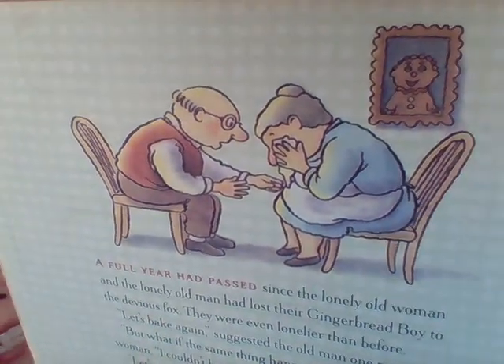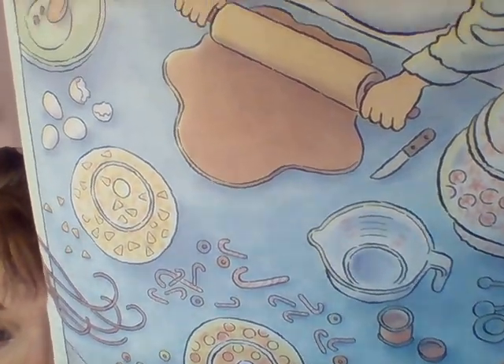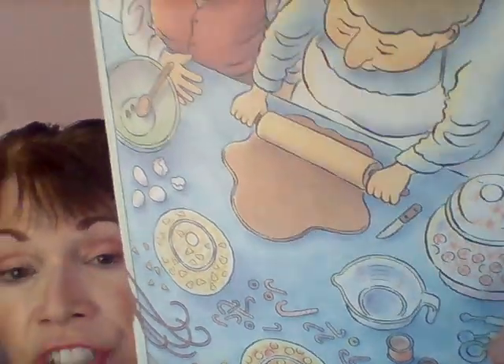In The Gingerbread Girl, there's an old man and an old woman, and they're very lonely. Do you see them? Lonely means sad. So they decided that they would make a little gingerbread girl. They baked it. Do you see them getting all the ingredients — the eggs, the milk, the sugar — and they're rolling out the dough. Then they put the gingerbread girl cookie in the oven so she could cook. It's kind of dark because she's inside the oven right now, but I see her.